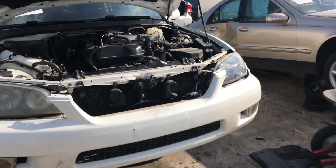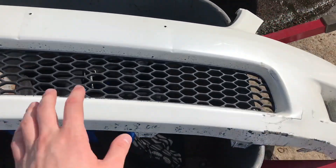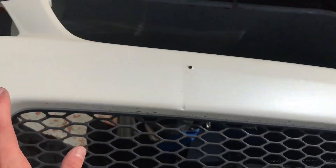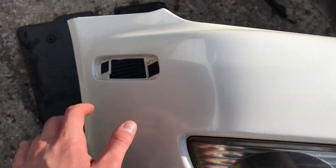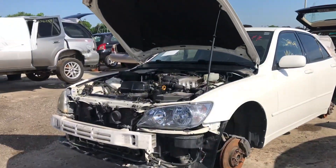I'll update you when I have the parts off. I just pulled the bumper off — it looks really good besides these two little holes and a crack at the bottom. But if I showed you mine you'd understand why I'm grabbing this. It's also missing the little parking lights, but luckily I have those so I can just swap mine in.